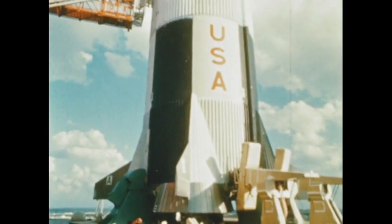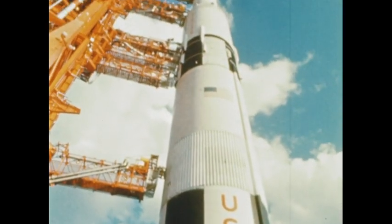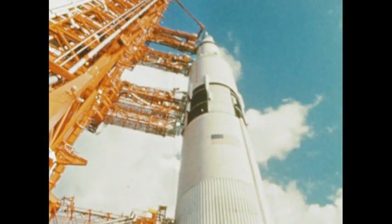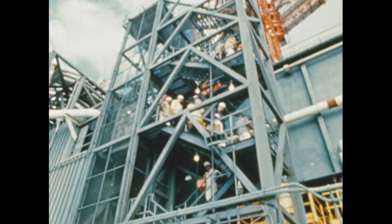All together — the space vehicle, the facilities, the technological team — in short, our manned lunar mission capability, constitutes the creation of some 400,000 Americans.